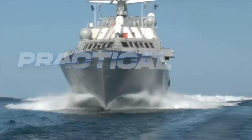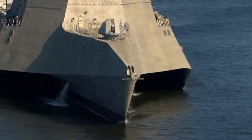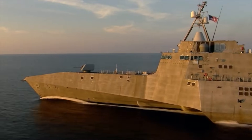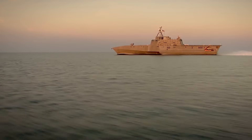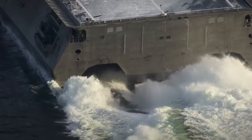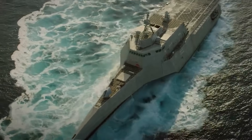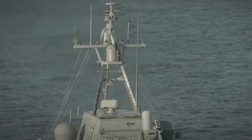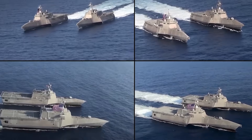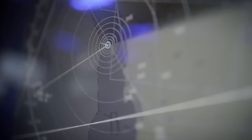The LCS's wave handling abilities translate directly into operational advantages. The ships can maintain presence in areas where rough seas might force other vessels to withdraw. This capability proves particularly valuable in regions prone to severe weather, where maintaining consistent naval presence serves strategic objectives. The ability to operate effectively in rough seas enhances the LCS's role in various missions — during maritime security operations, the ships can continue patrolling despite deteriorating weather conditions. Their superior stability allows them to conduct boarding operations in sea states that would prevent other vessels from launching small boats. Ships operating in the Pacific demonstrated the ability to maintain surveillance operations during tropical storms, providing crucial intelligence-gathering capabilities when other platforms were forced to seek shelter.